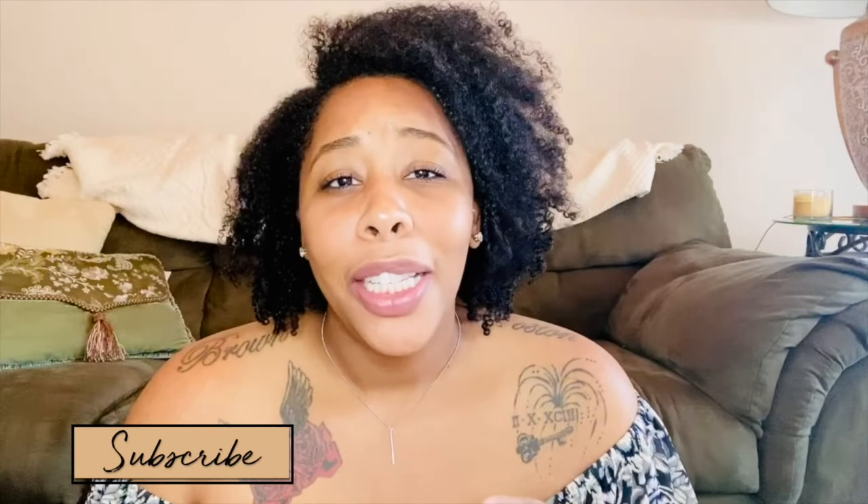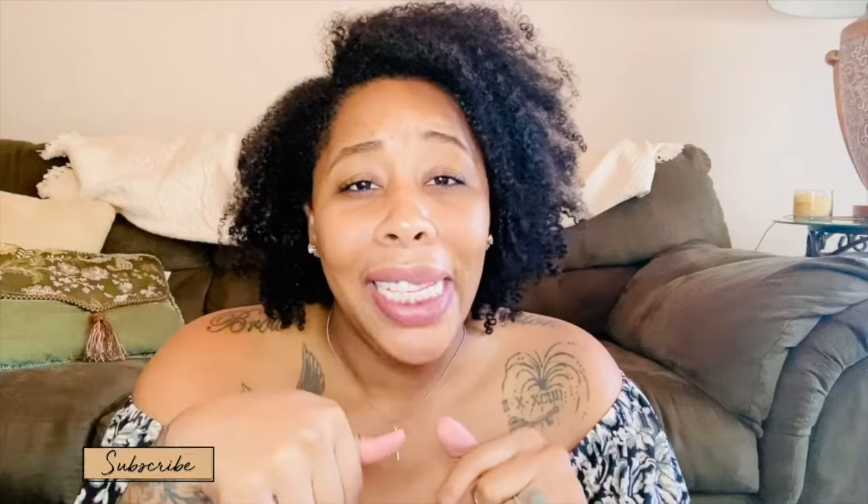Go ahead and hit that subscribe button — it's right down there, it's free — and hit the notification bell so you will be updated on all my old and new videos. Give this a thumbs up if you want to see more content like this.